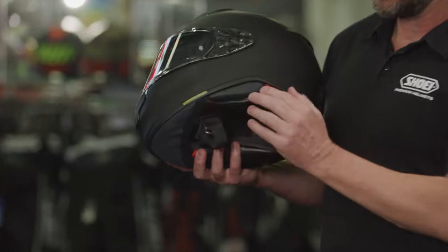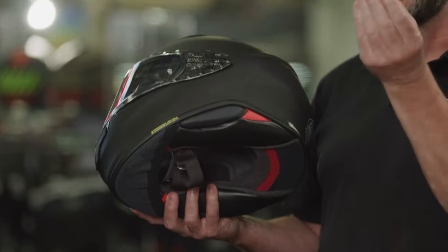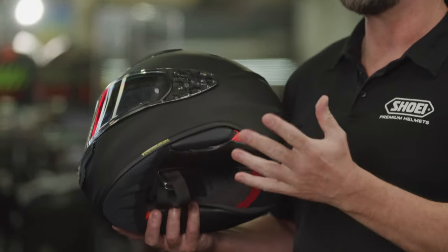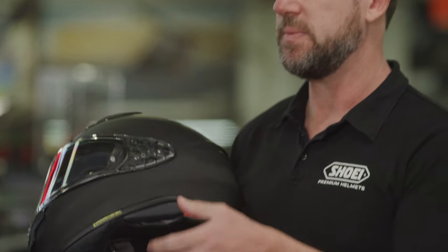Because of the safety section with the new EPS on here for protection on the side of the helmet, intercoms that work on clamp systems that go on the inside of the shell can be restrictive. So there's a system that adheres to the side of the shell and makes it really easy to mount your intercom on the outside. That's available as an accessory as well.